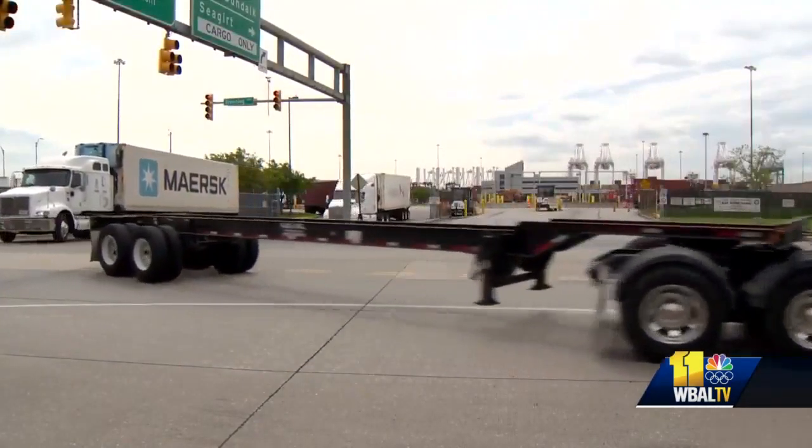What we need to do as a country is make sure that we have competitive, world-class ports and the inland goods movement chains that they're tied to in every corner of the country. The cranes will be tested over the next couple of months and are expected to be put into service by the end of the year.